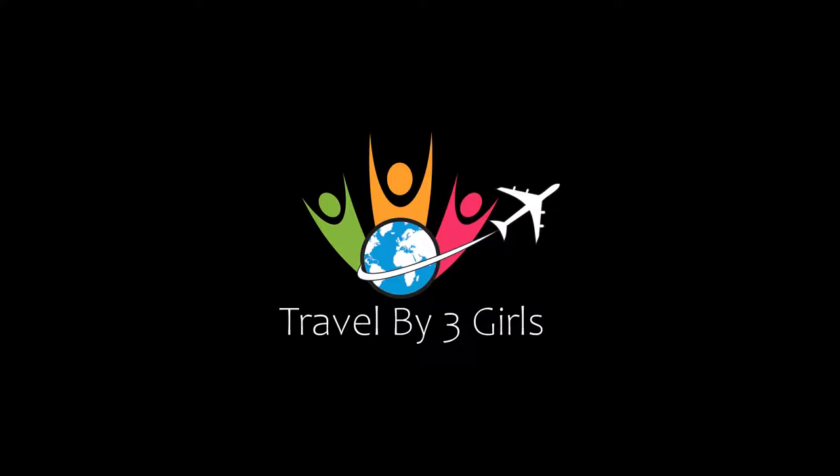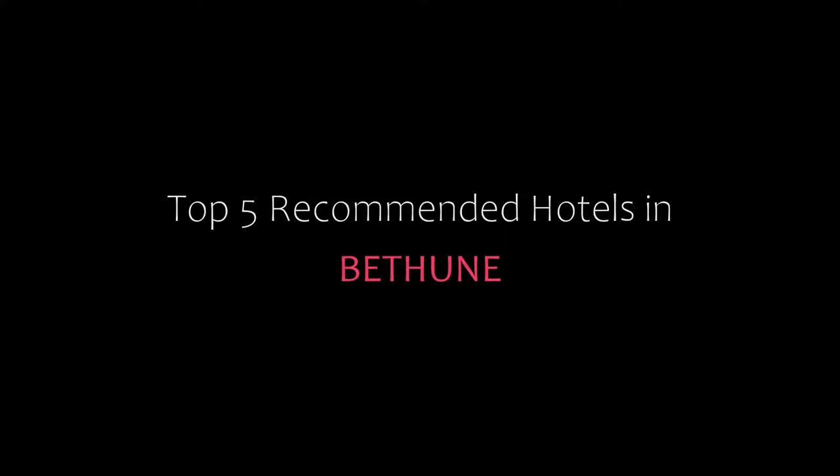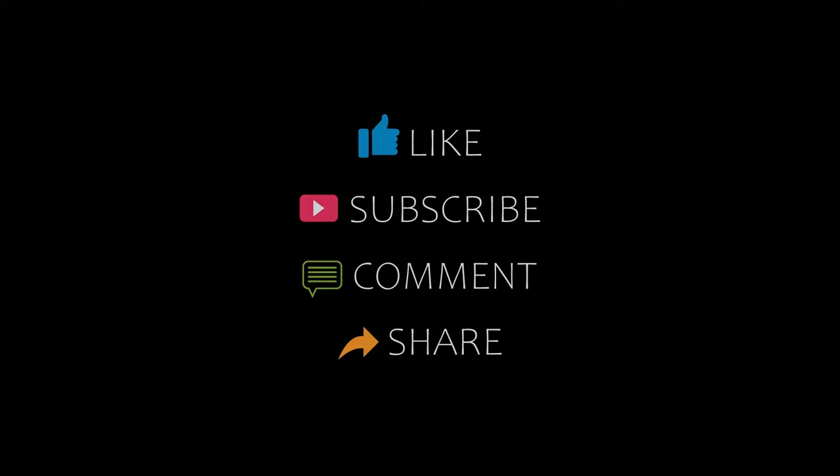Hi friends, welcome back to our YouTube channel and now you are watching a new video of Top Recommended Hotels. Please subscribe to my channel and don't forget to like, share and comment. Let's start the video.